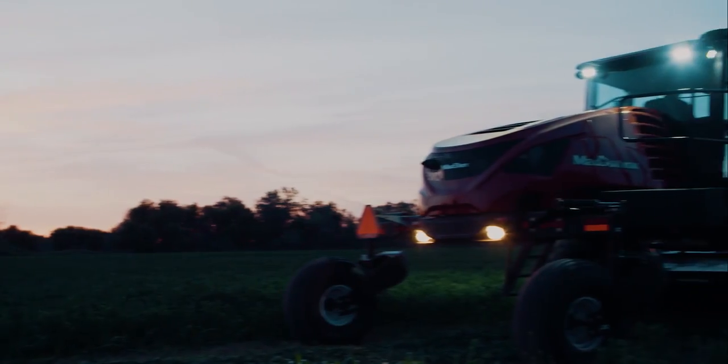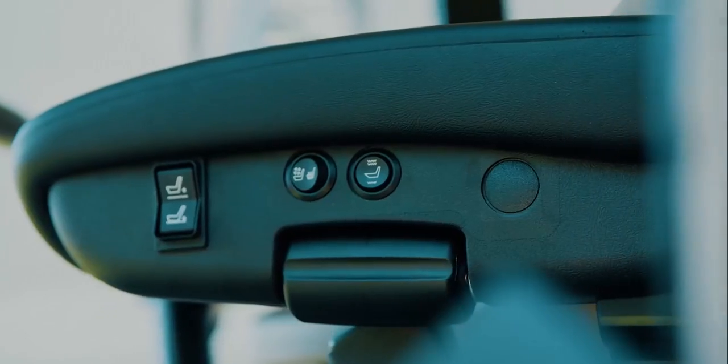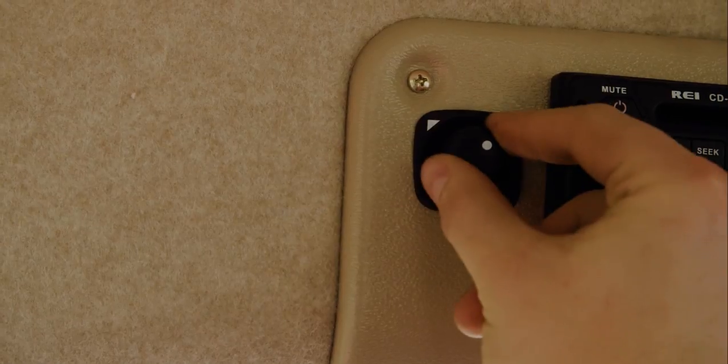Our optional deluxe cab package upgrades the operating experience with night vision LED lighting, a heated and vented leather operator seat with lateral isolation, leather training seat and steering wheel, and power mirrors adjustable from inside the cab.